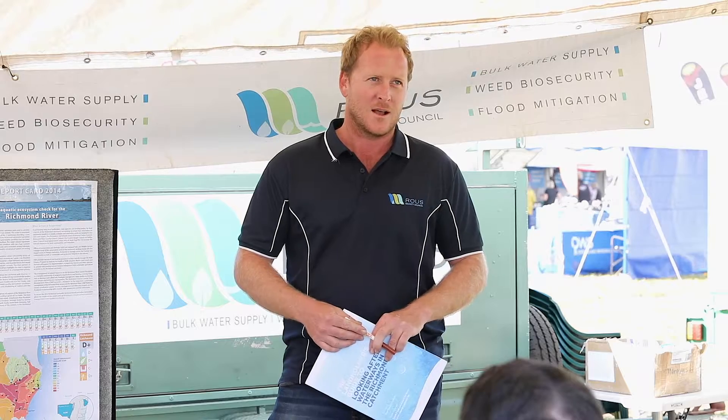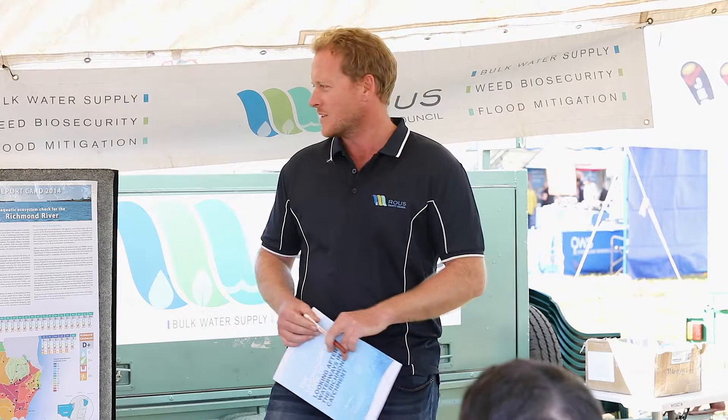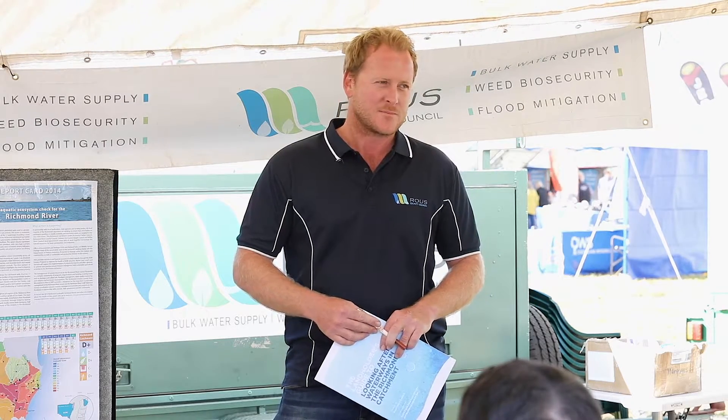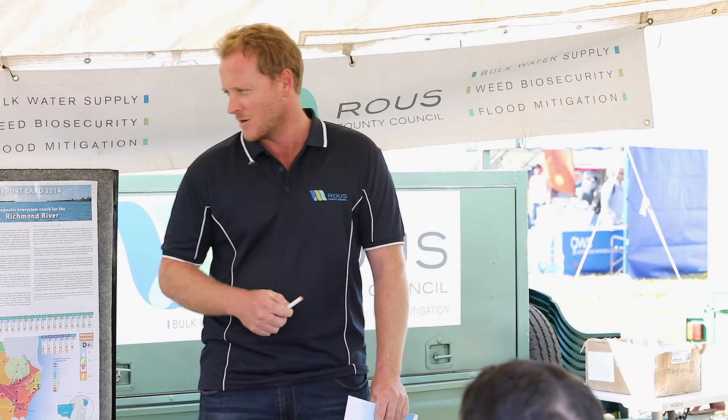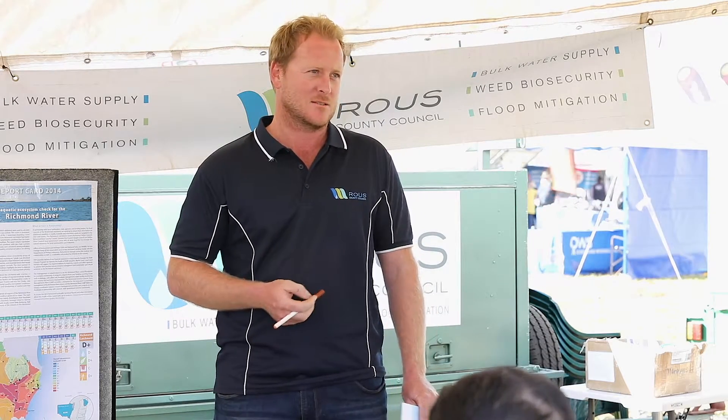I was going to touch on three things today. Firstly, the overall Richmond River health and why it's important that we look after that. Also, what Rous has been doing in the recent past around our catchments and catchment health, and also what landholders can do to assist the Richmond in general.